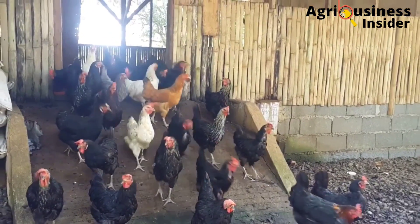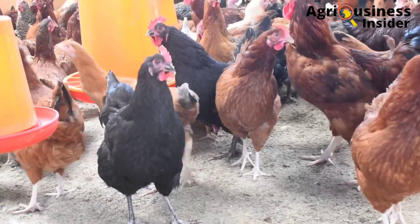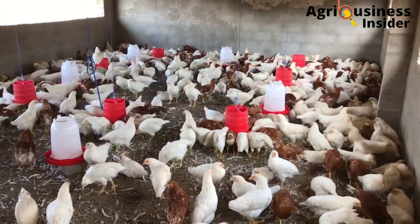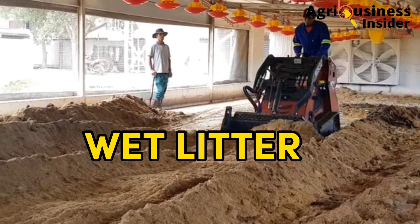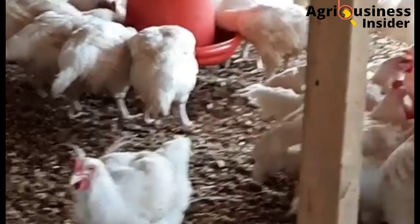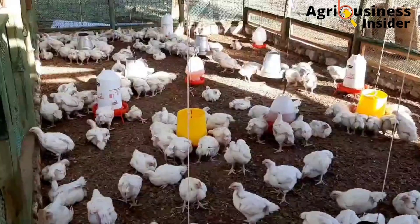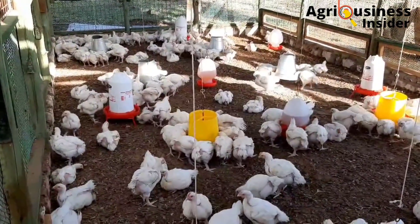Eliminating these odors will guarantee an increase in production. Let us discuss the major causes of odors in the poultry house. One of the major causes is wet litter, which is formed by leaking water from pipes, tanks, and drinkers. When water leaks from these sources, the litter becomes wet and this accelerates anaerobic decomposition, which leads to production of odors.